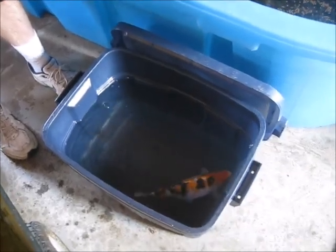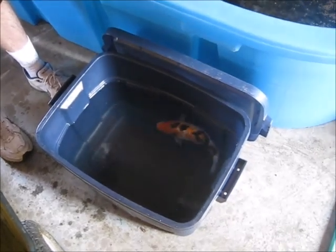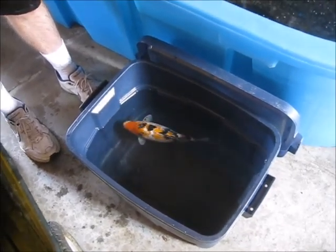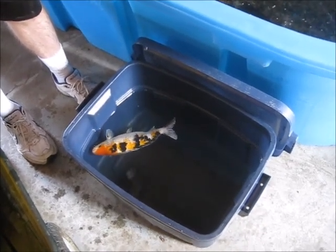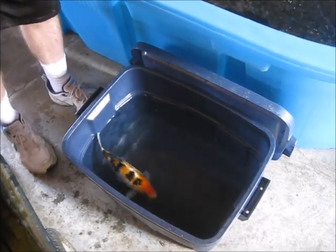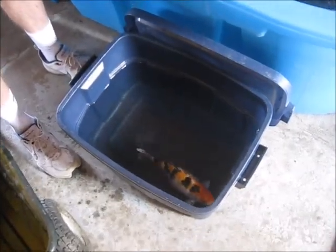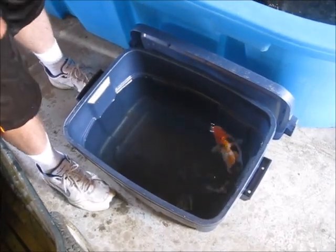When I first heard about doing salt baths, they said to do them for seven minutes. And then other people were saying that's way too long, and that it should only be 30 seconds. So what I do is I just do it until they start to get lethargic like this and they start to lay on their side. That's why most of my pictures are of them on their side right before I throw them in the stock tank.